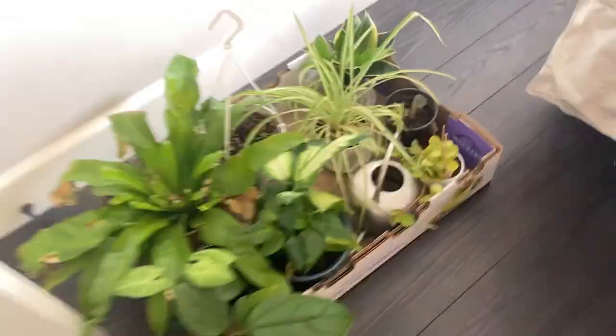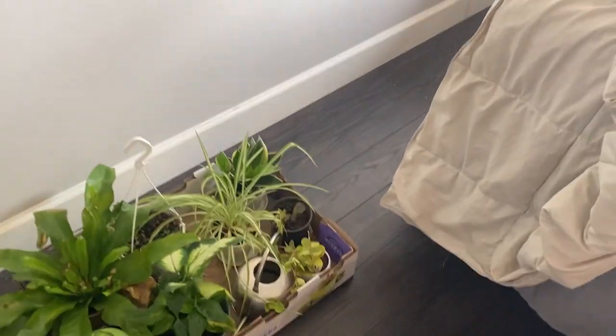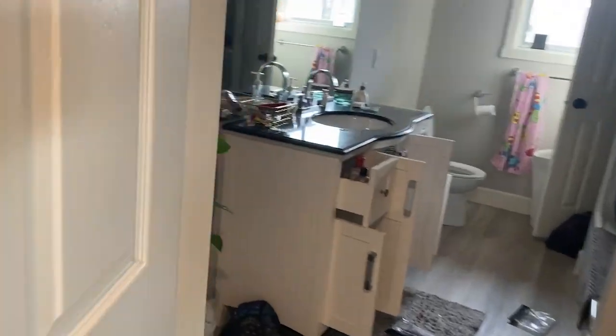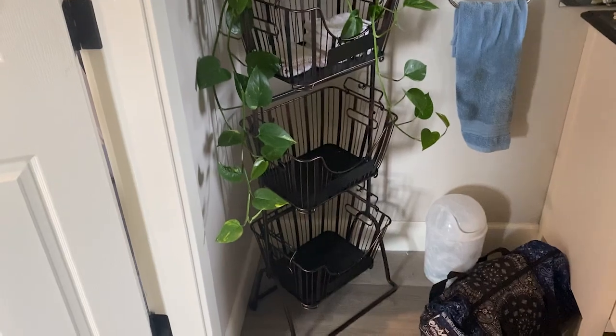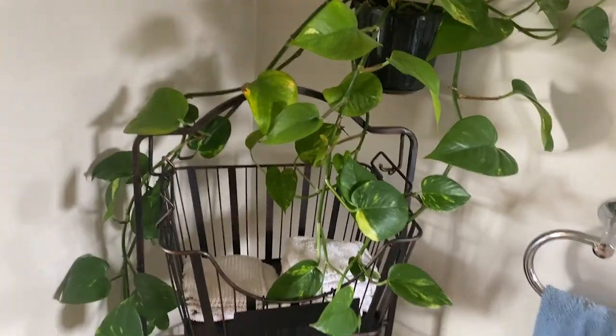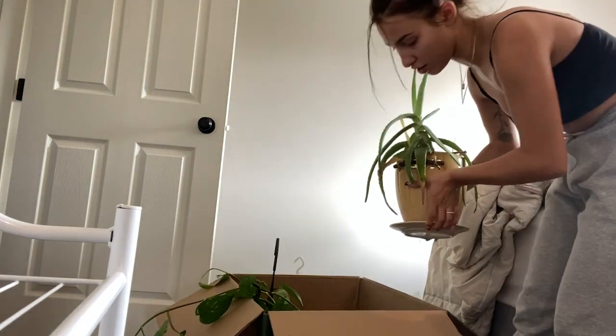I put all my plants in this shallow box and I'm really hoping they're okay — I have to do some maintenance before we actually move. I got this big box for my massive vine plant, my pride and joy. I'm hoping the box will be okay because if that plant dies I'm going to be so upset. I've also got my monstrous aloe vera.